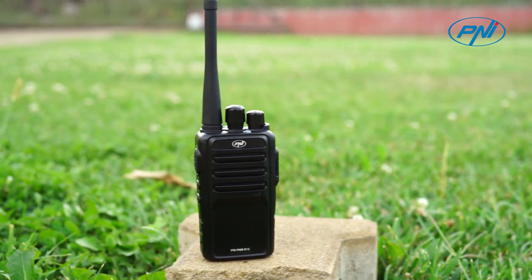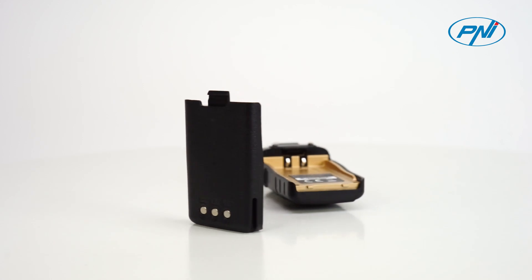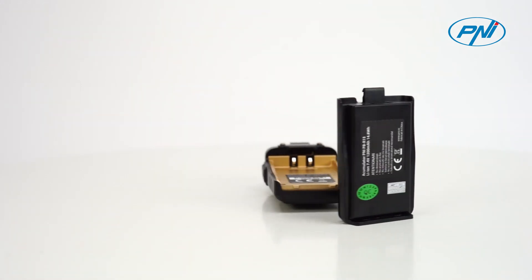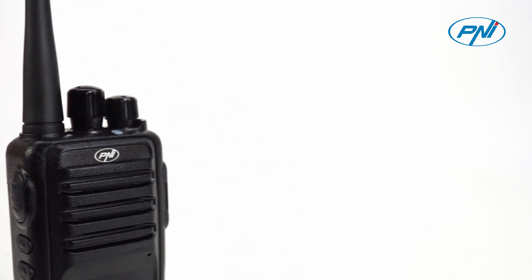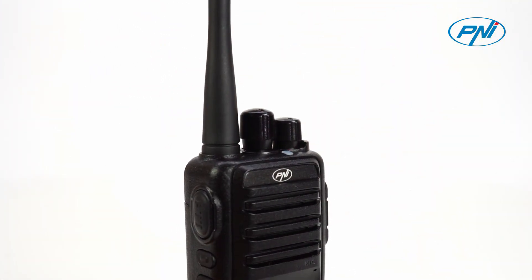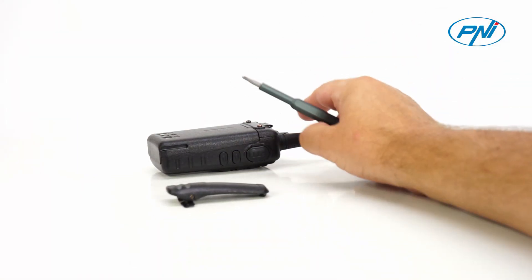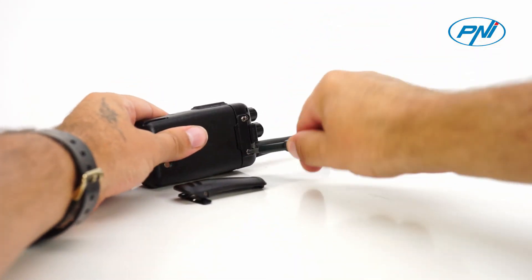Penei PMR R15 uses 16 PMR channels, scans all frequencies within a maximum radius of 10 kilometers, vocally notifies different functions, monitors the current channel, and transmits and receives efficiently. With a compact and very robust design, easy to use and intuitive, Penei PMR R15 is perfect for the whole family.